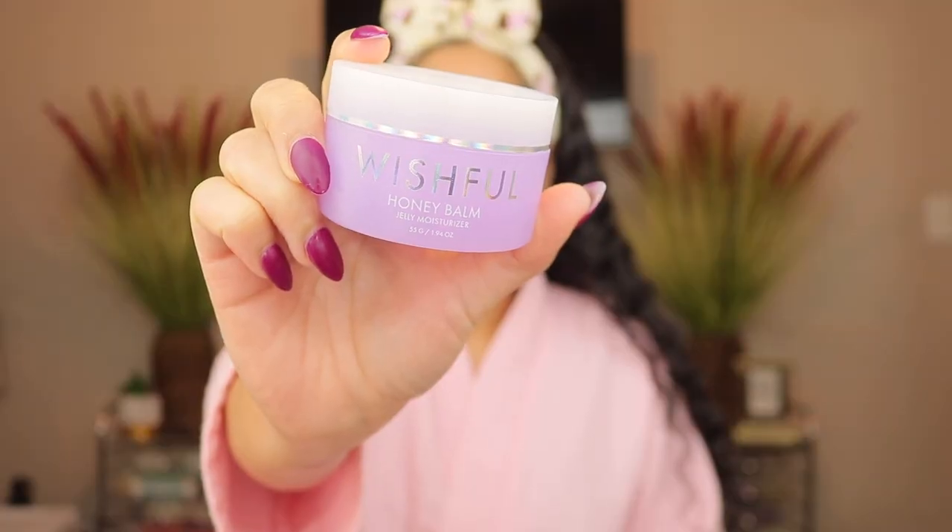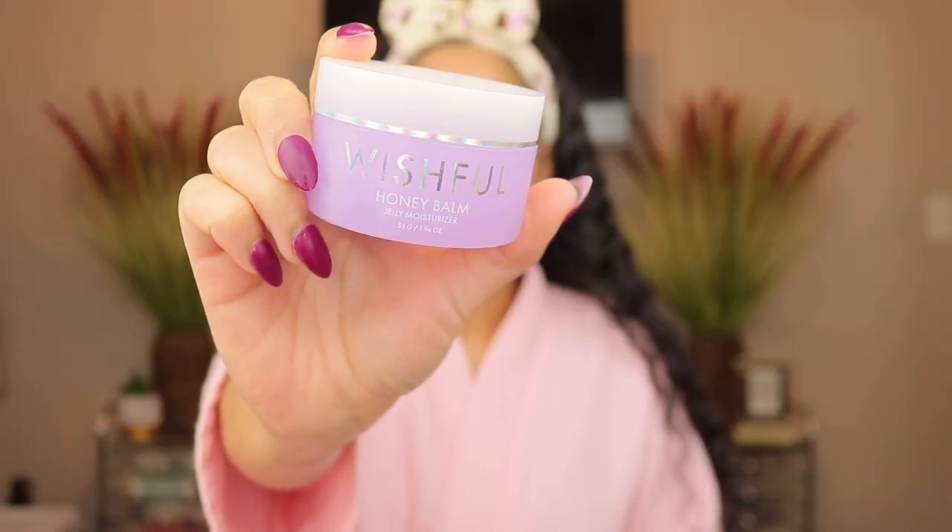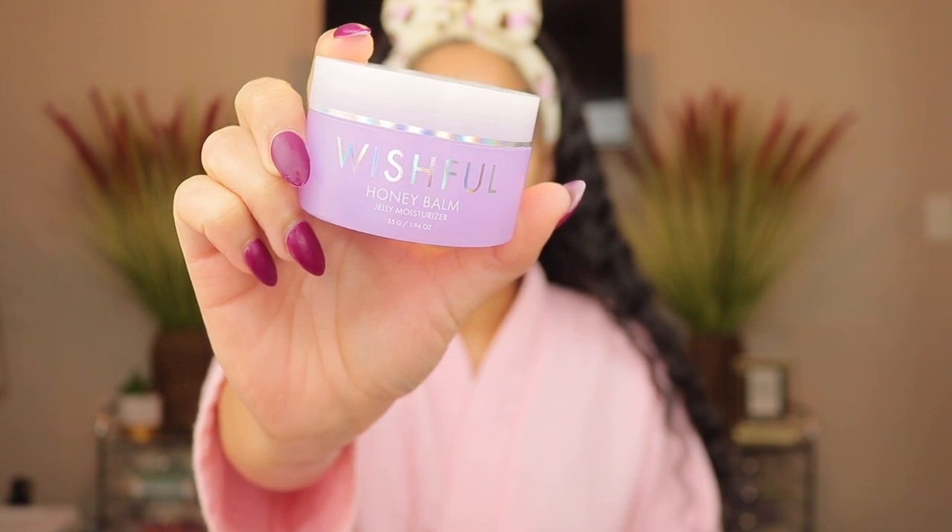Now it's time for moisturizer. I'm going in with the Wishful Honey Balm Jelly Moisturizer. I love it because it leaves a honey glow look on your face. It's called a jelly moisturizer but it's actually a lot heavier than I thought — I expected thinner but it's pretty thick, yet still not too heavy. It's all soaked in now and you can see there's just a slight, subtle glow — not greasy or oily at all, just really moisturized.